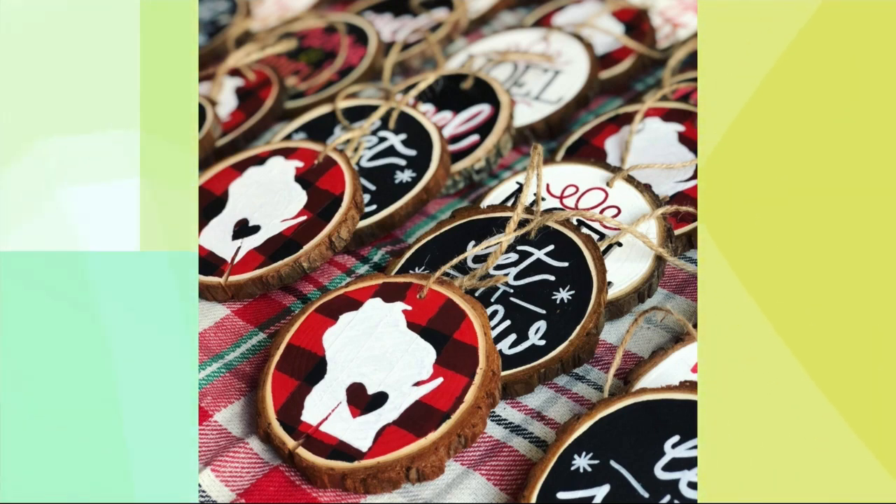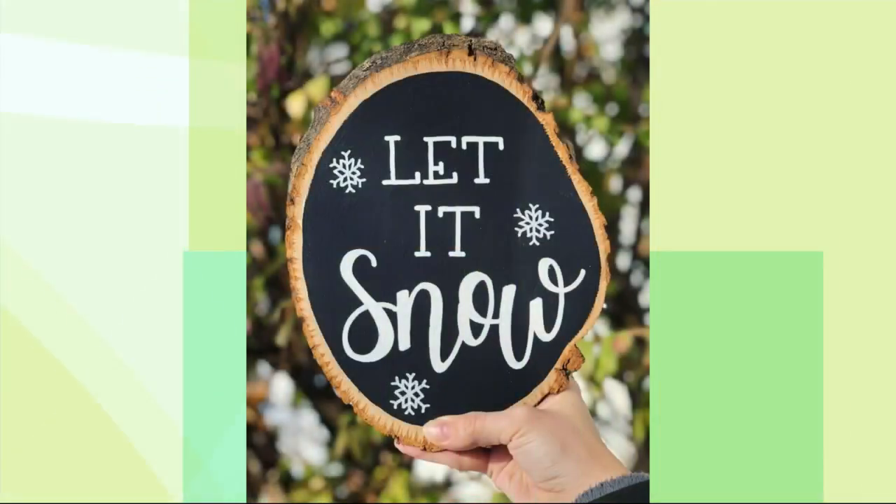A lot of craft stores sell these things, but I actually usually get them on Amazon. It's really cheap to buy some of these wood slices in bulk. And then I buy paint markers, which is what I use to paint them.